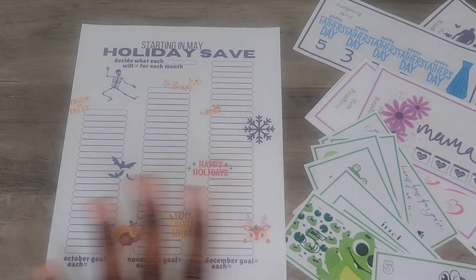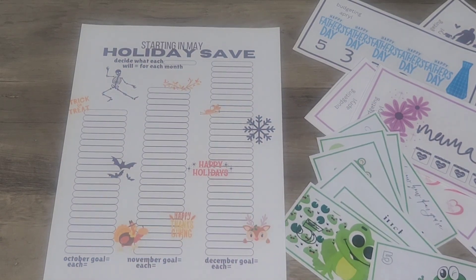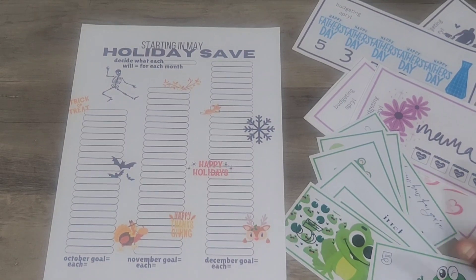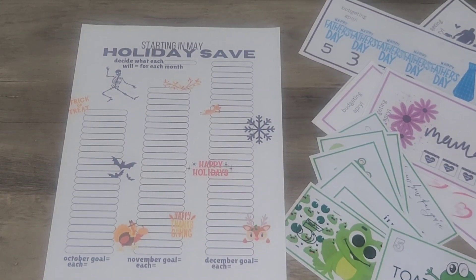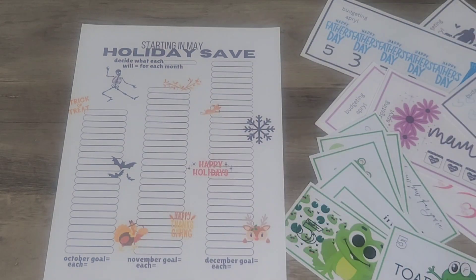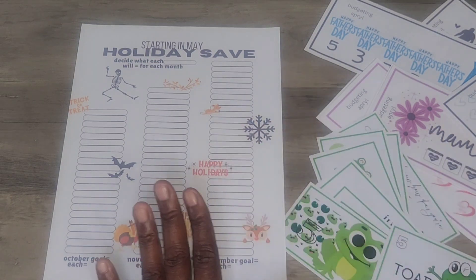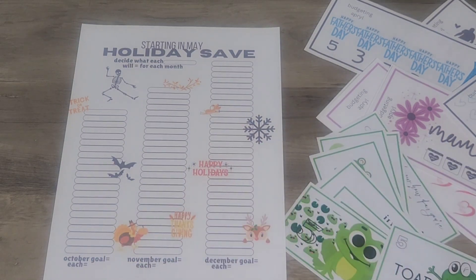Y'all know I was doing freebies for the whole month of April because it was my birthday. The first week I did the frog theme, and the second week I did the Mother's Day and Father's Day. I thought these were so cute, especially this one — I love this Father's Day one. So go get those if you haven't; just go back in my previous videos in the description box and you'll find those.